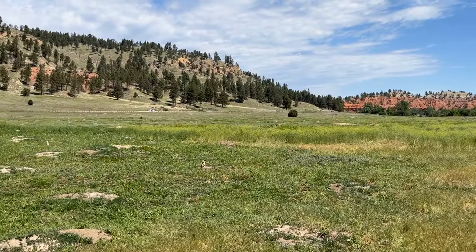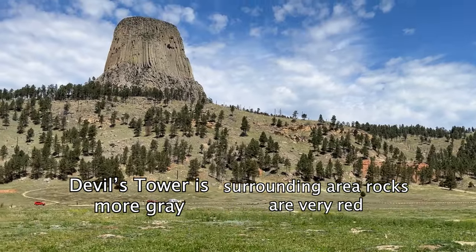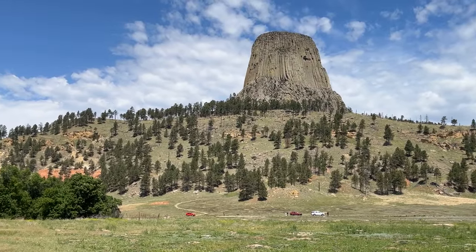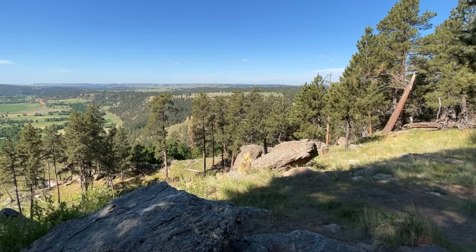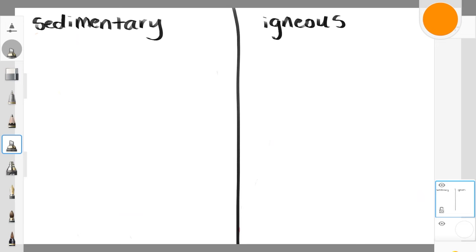If you notice, the rock of the tower and the surrounding area rocks don't look very similar, and this is because while Devil's Tower is made out of igneous rock, the surrounding area is all sedimentary rock. For those of you who haven't thought about sedimentary or igneous rocks since grade school, here is a quick refresher for you.